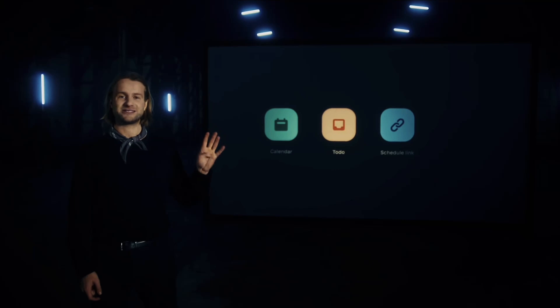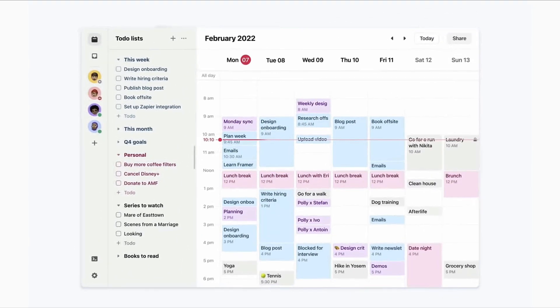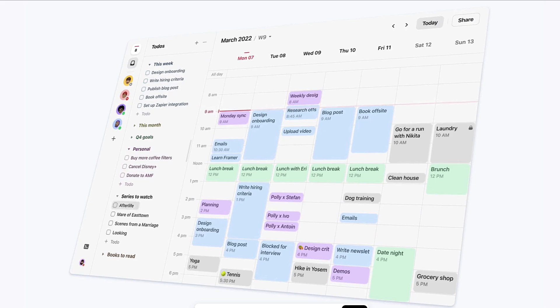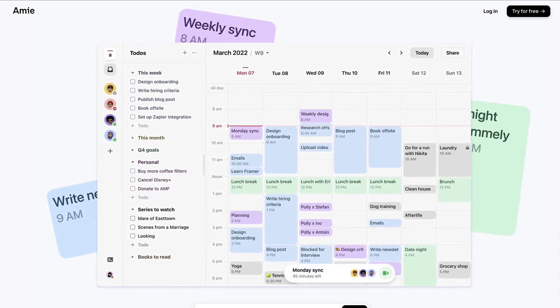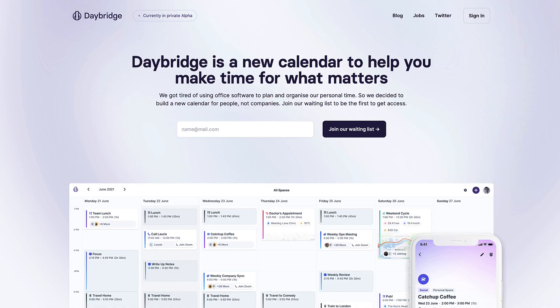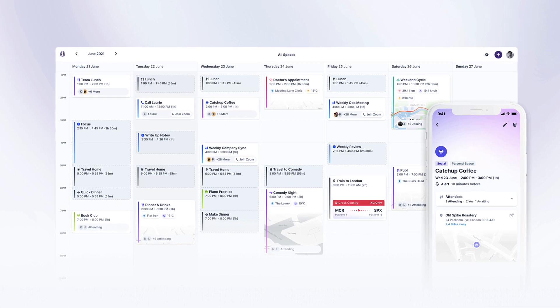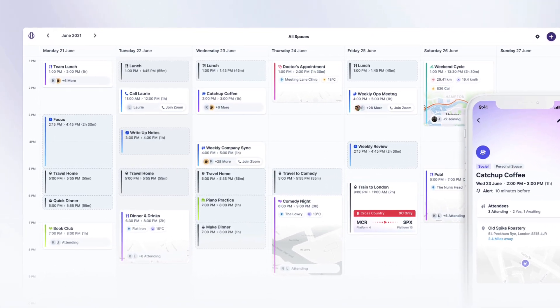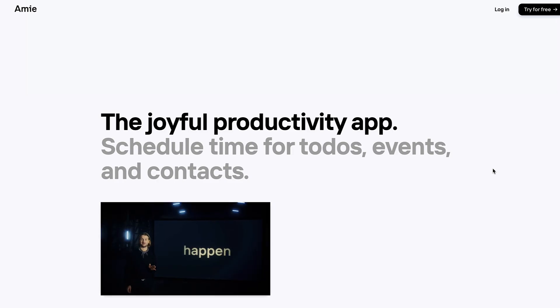Amy Calendar has come into beta after being in alpha for a while with not much news published about it. In today's video I wanted to give you a little bit of an overview of some of the things they are releasing inside this application and why it really challenges Daybridge as a potential calendar replacement. I'm excited to dive in and give you a bit of insight into how this joyful productivity app is going to change the way that social calendar is viewed.